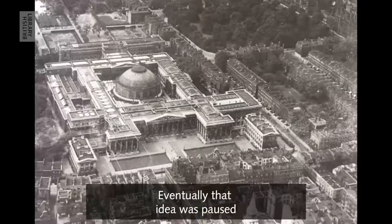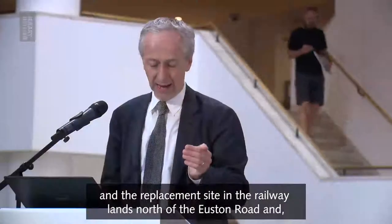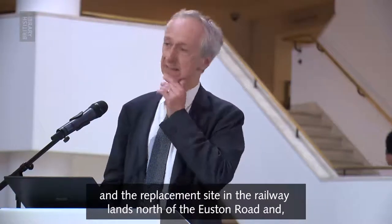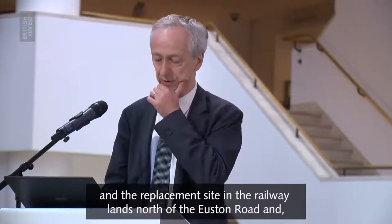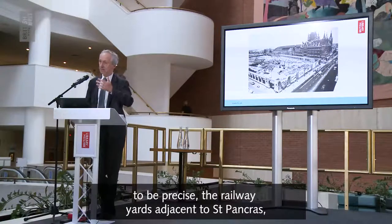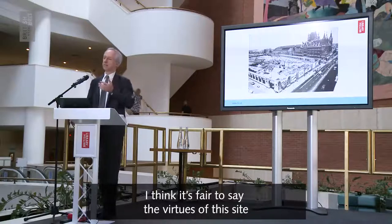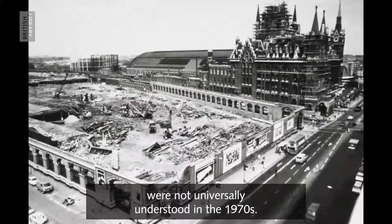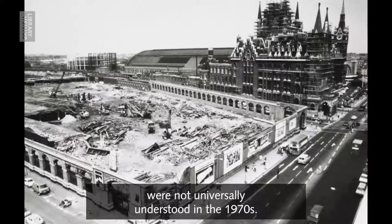And eventually that idea was paused, and the replacement site in the railway lands, north of the Euston Road — to be precise, the railway yards adjacent to St Pancras — I think it's fair to say the virtues of this site were not universally understood in the 1970s.